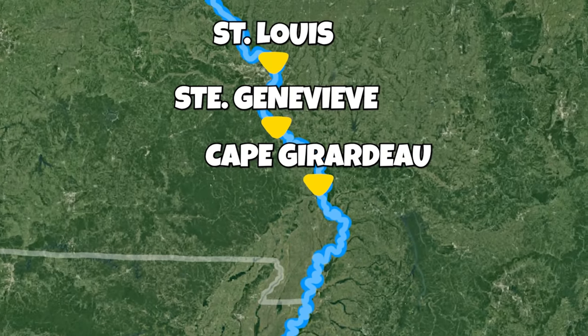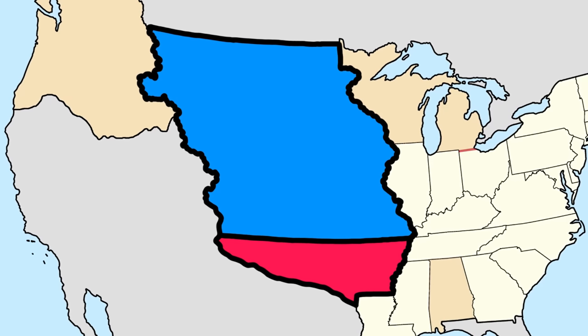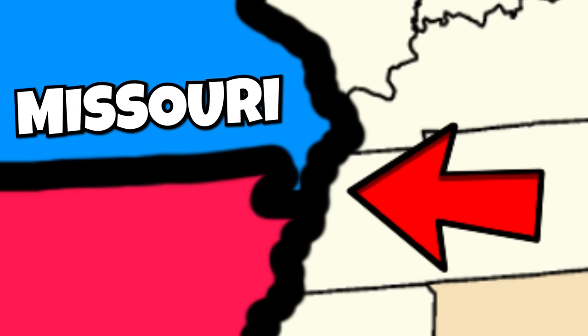Walker also argued that this area had more in common with these Missourian towns rather than the rest of Arkansas. And so on March 2nd, 1819, this border was established and the Boot Heel became a part of Missouri.